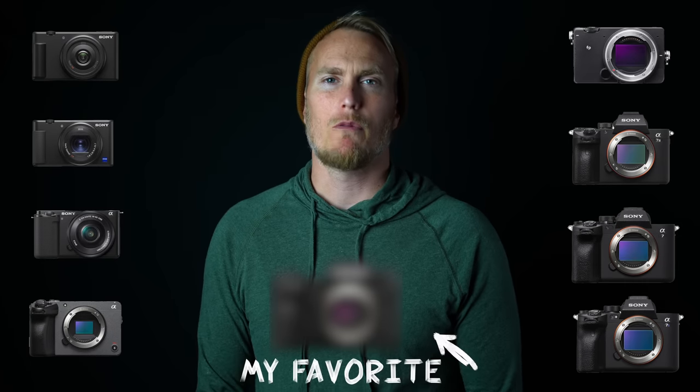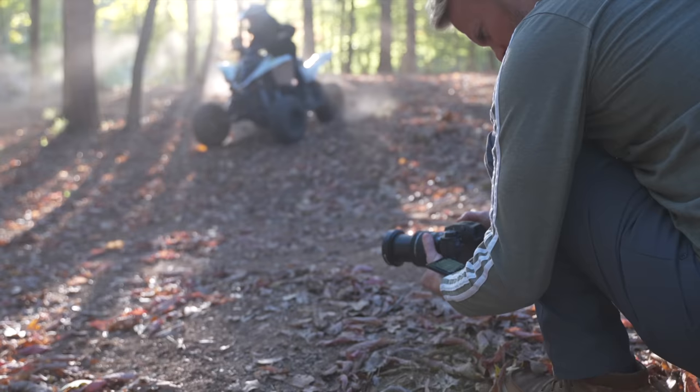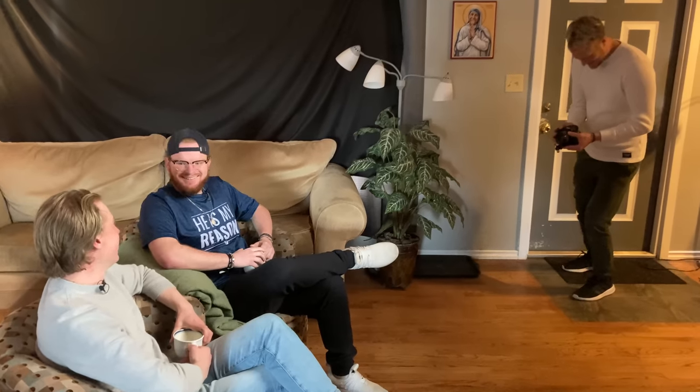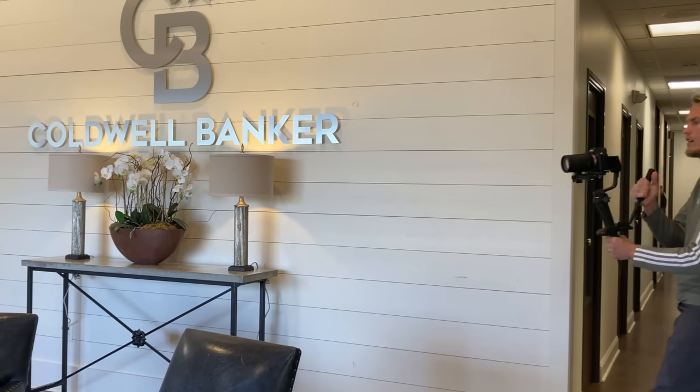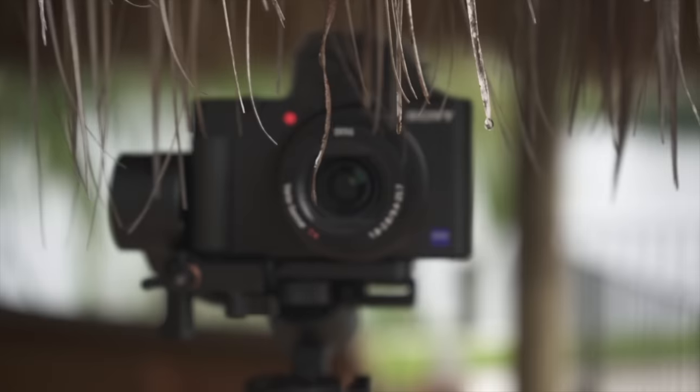This video is being sponsored by VSGO. Here are the cameras I've shot with this year: the ZV-1F, the ZV-1, the ZV-E10, the Fuji X-H2, the Sony FX-30, the Sigma FP, the Sony A7 III, the A7 IV, and the A7S III. I've become comfortable enough with them to tell you my experience. I'm going to free flow and tell you what I used each camera for, so you have a better idea of which one is right for you. I'm saving my favorite for the end — and here's a hint, it's not the most expensive one. That's what we're covering today on the Film Alliance.